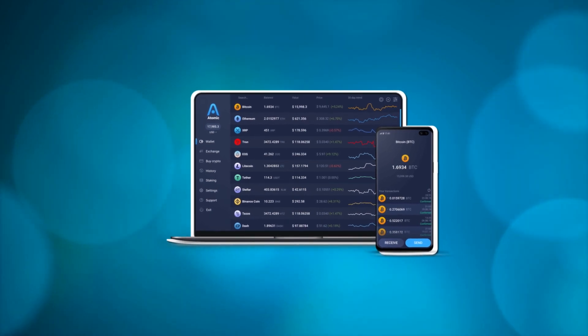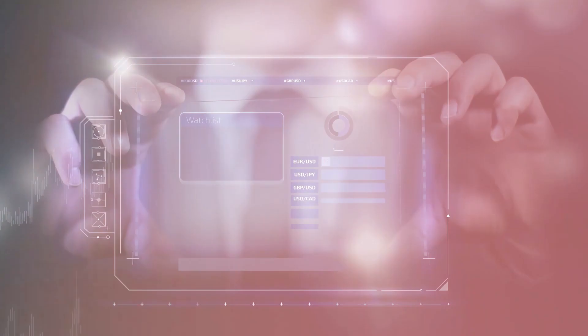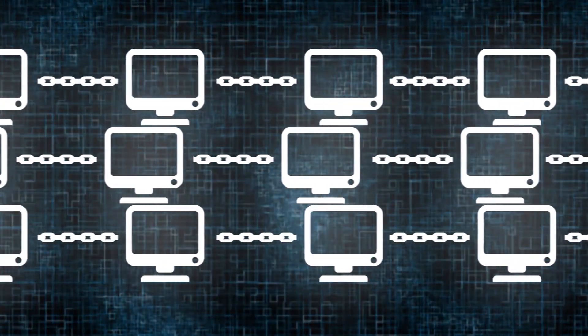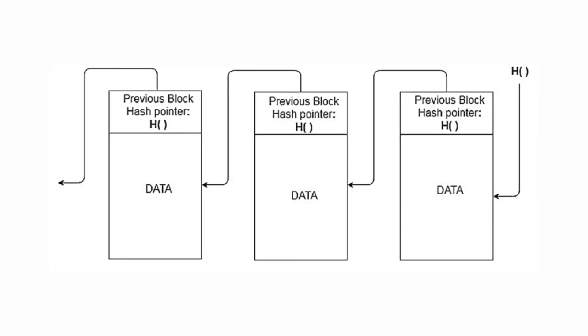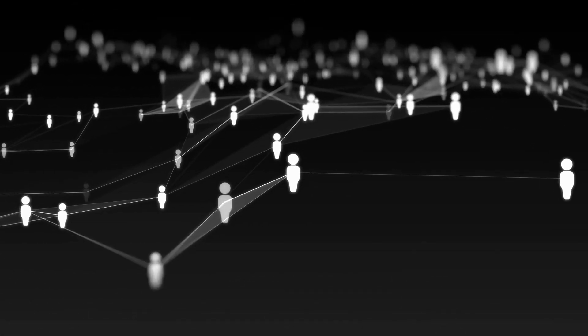The second concept is the wallet list — a list of all active wallets in the system. This allows transactions to be verified without processing the block in which the last transaction is used. Using the block hash list and wallet list in a synchronized manner allows nodes to join the network and participate in mining Arweave almost immediately.